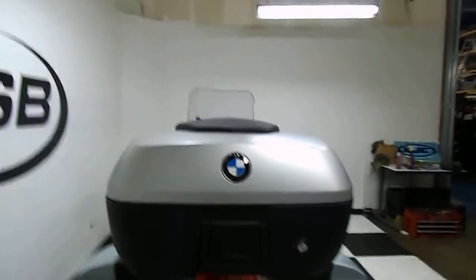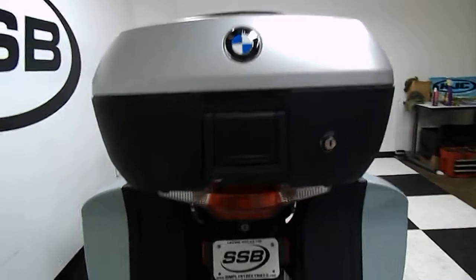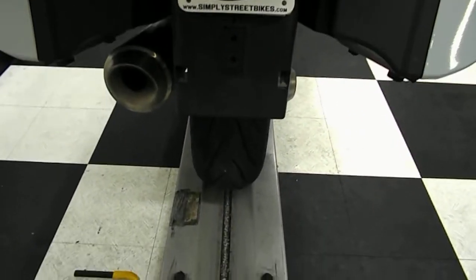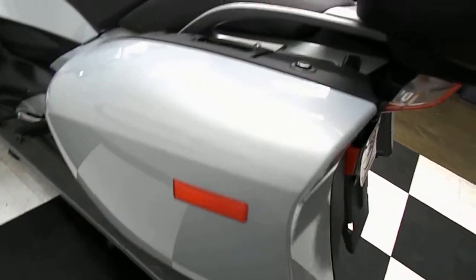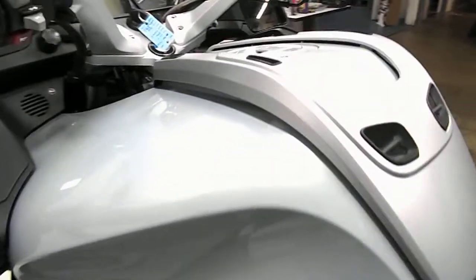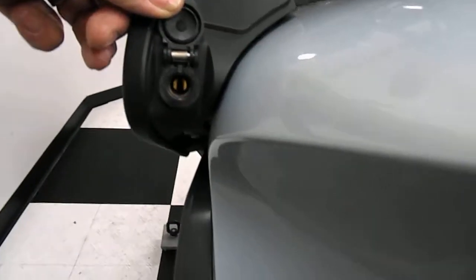This does come with an OEM aftermarket trunk, keyed to the ignition. Lockable side hard bags. Good rear tire. Power outlet.